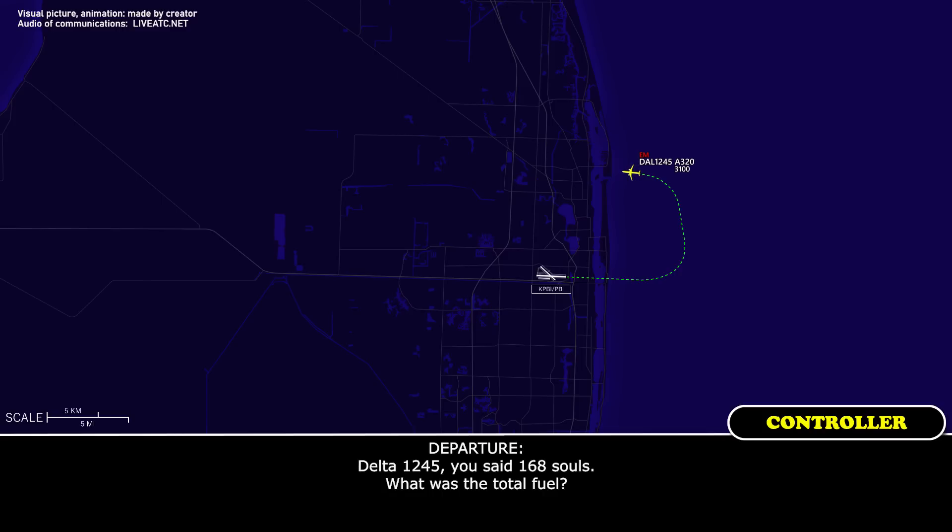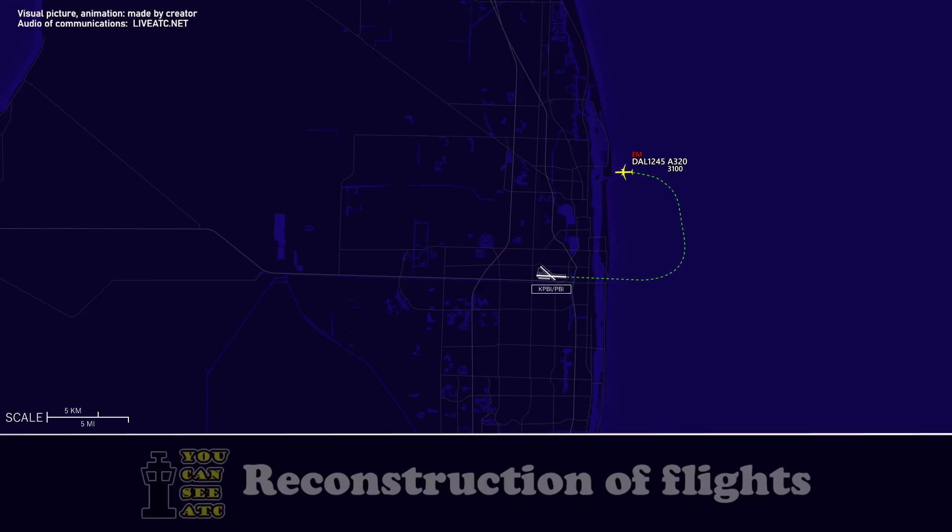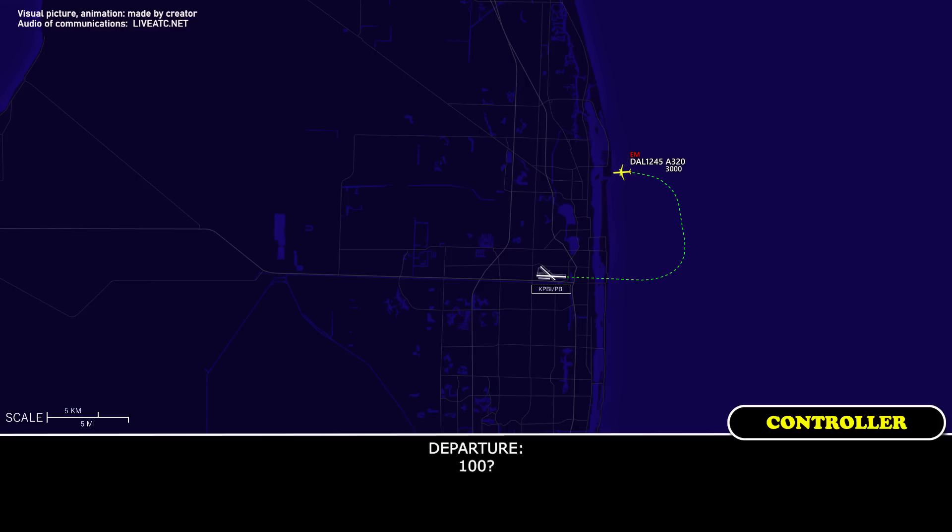And Delta 1245, you said 168 souls — what was the total fuel? 300 minutes, sir. Sorry, how many minutes? 300. 100? 300 minutes. 300, roger, same.